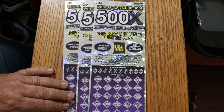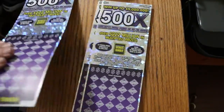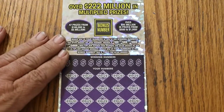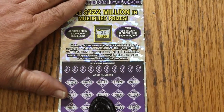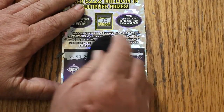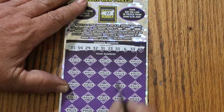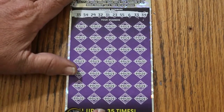We're going to start with ticket number seven and work our way up to number nine. We'll do the bonus number first — bonus number is 22. Winning numbers are 35, 54, 29, 32, 31, 23, double nickel 55, 6, and double threes — 33 and 34. All right, let us get going.